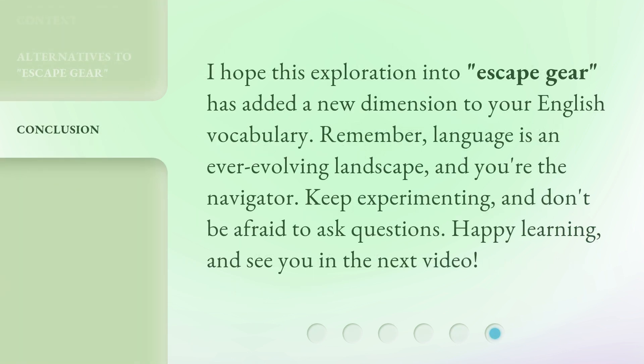I hope this exploration into escape gear has added a new dimension to your English vocabulary. Remember, language is an ever-evolving landscape, and you're the navigator. Keep experimenting, and don't be afraid to ask questions. Happy learning, and see you in the next video.